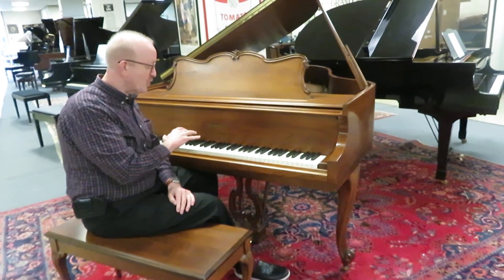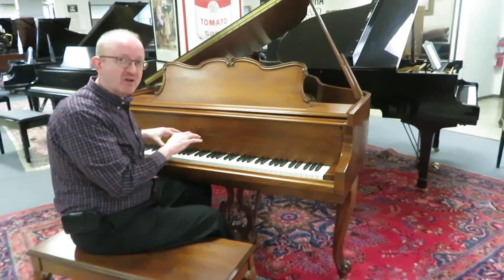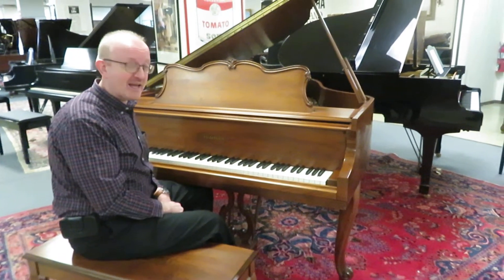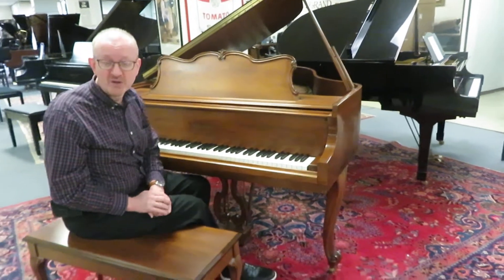It's just a real joy to play. It's got great feedback in the tone. It's a very playable keyboard — just very exquisite actually. This is a high quality instrument, and it is a BHA certified piano.